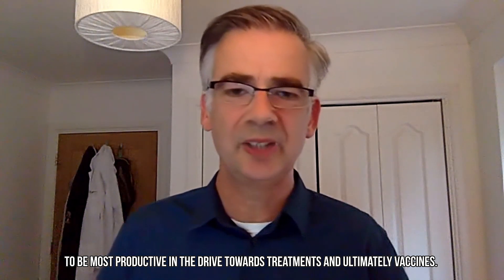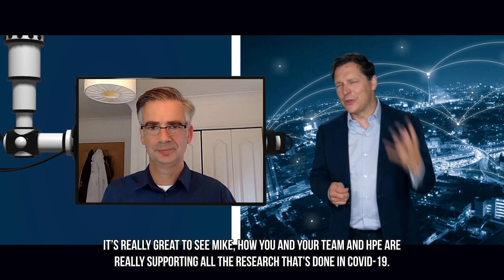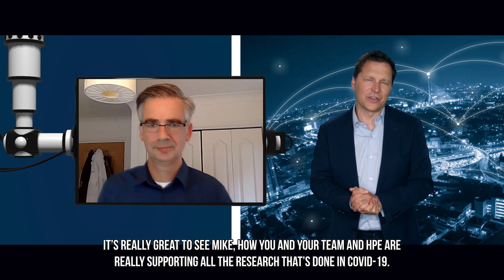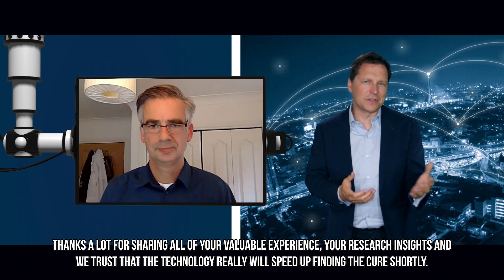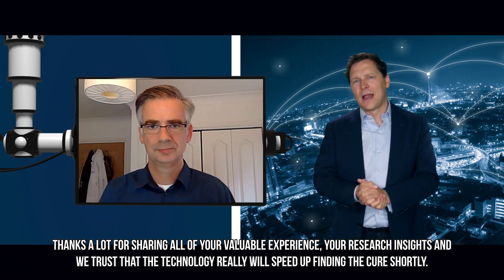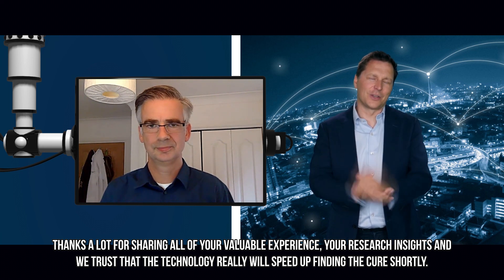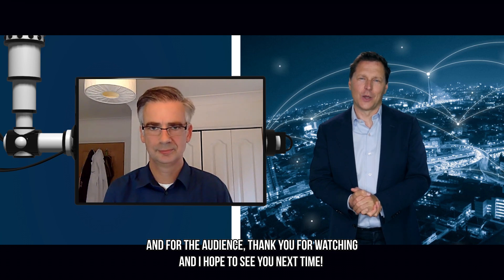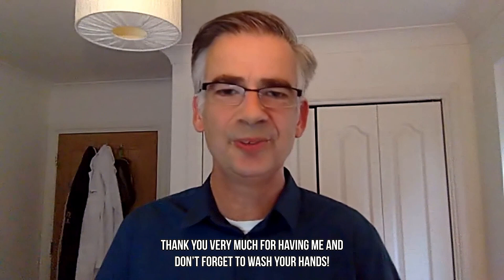It's really great to see how you and your team and HPE are supporting all the research being done on COVID-19. Thanks a lot for sharing your valuable experience and research insights — we trust that the technology will speed up finding the cure. For the audience, thank you for watching and hope to see you next time. Thank you very much for having me, and don't forget to wash your hands.